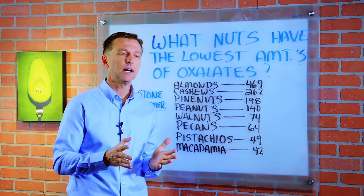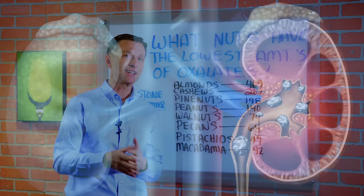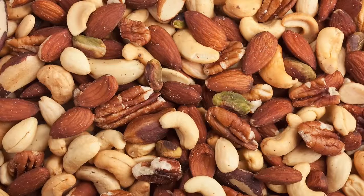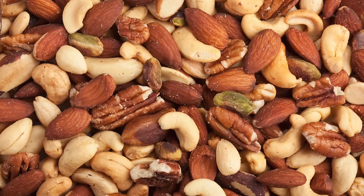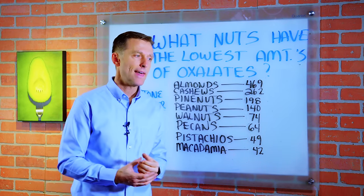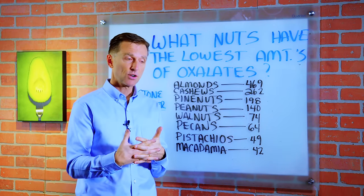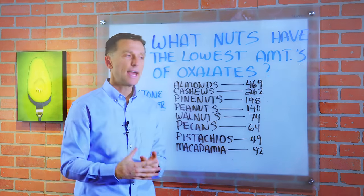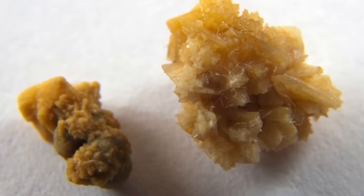I wanted to create this short video for those people that are susceptible to getting kidney stones, and this is relating to nuts. What nuts have the lowest amount of oxalates? Oxalates are a chemical compound in certain foods that combine with calcium and create a lot of irritation in your kidney and the joints and other tissues of the body and can form kidney stones.